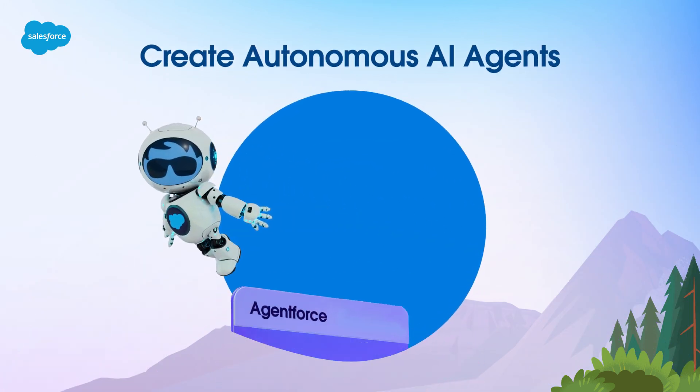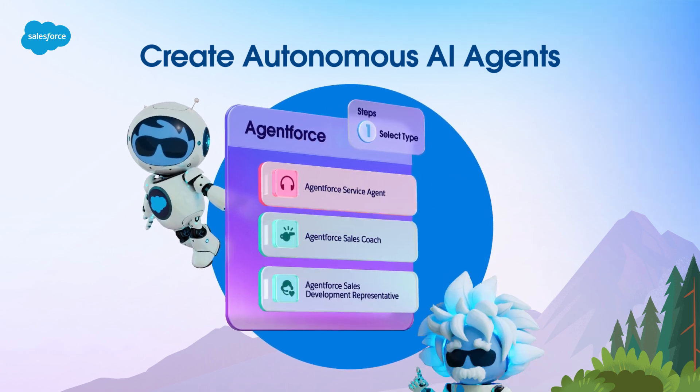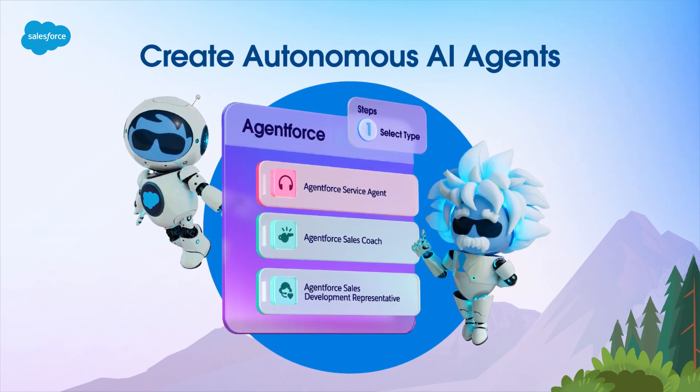AgentForce lets you create and customize autonomous AI agents that work alongside humans to handle important but repetitive tasks.